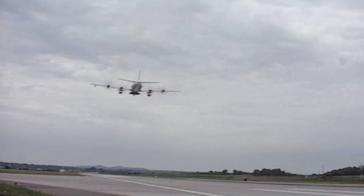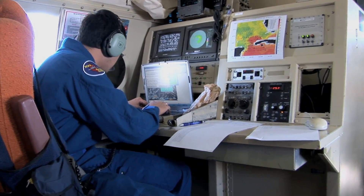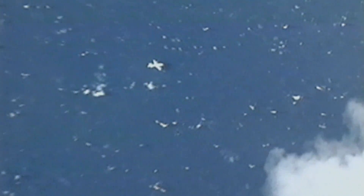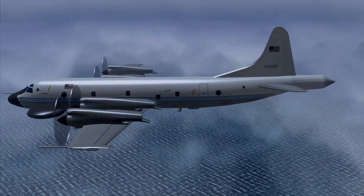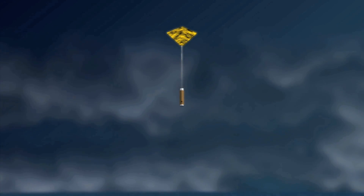Hurricane Hunter aircraft from NOAA and the Air Force fly into the heart of the storm, gathering detailed information on storm location, motion, strength and size that can't be obtained any other way. Other NOAA aircraft use special instrument packages called dropsondes to measure the steering currents surrounding the storm.